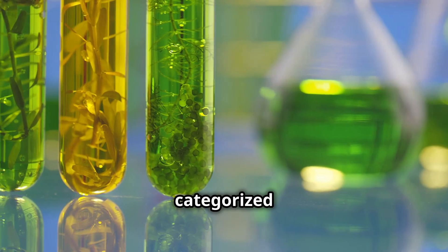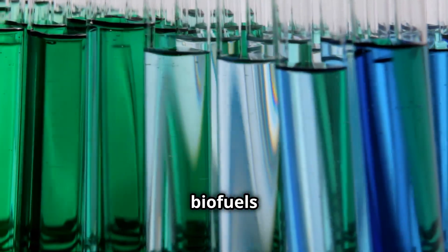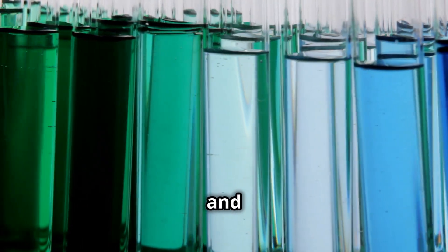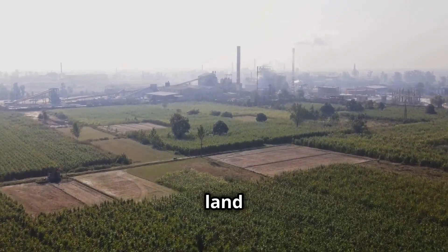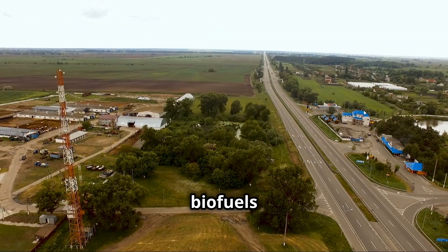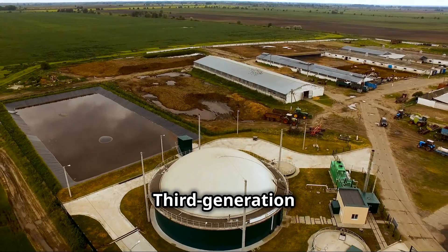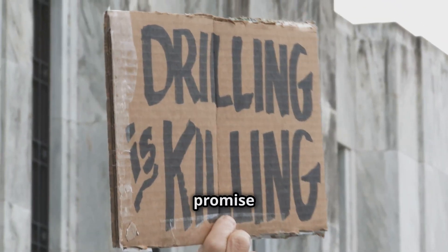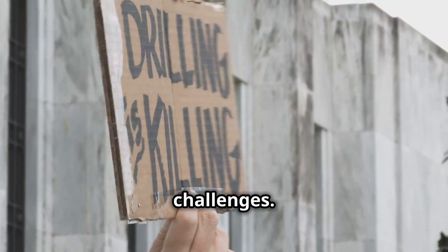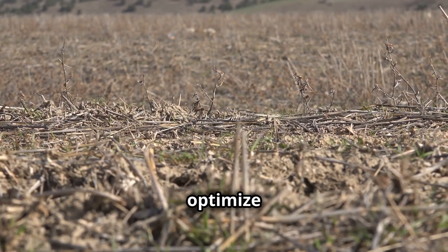Biofuels are categorized into generations based on feedstocks and technologies. First generation biofuels come from food crops like corn and sugarcane, but face criticism for impacting food prices and land use. Second generation biofuels use non-food biomass like agricultural residues. Third generation biofuels utilize algae, which can grow in various environments — algal biofuels promise high yields but face production challenges. Fourth generation biofuels use genetic engineering to optimize production.